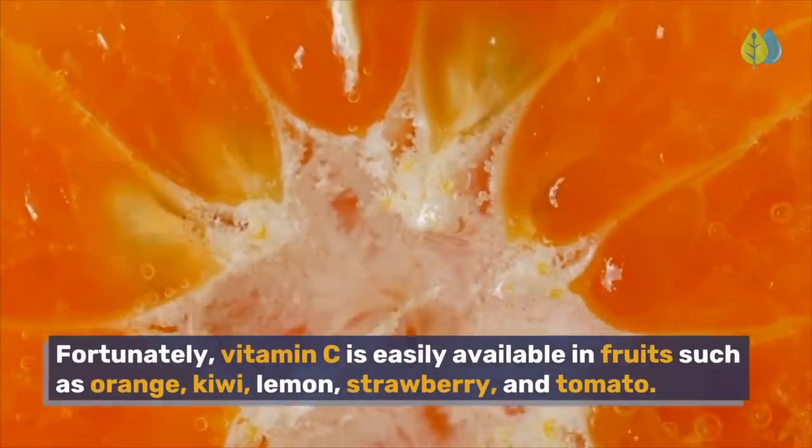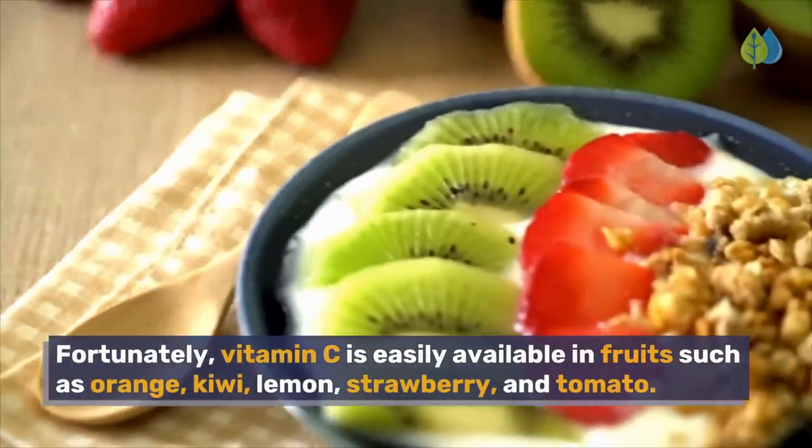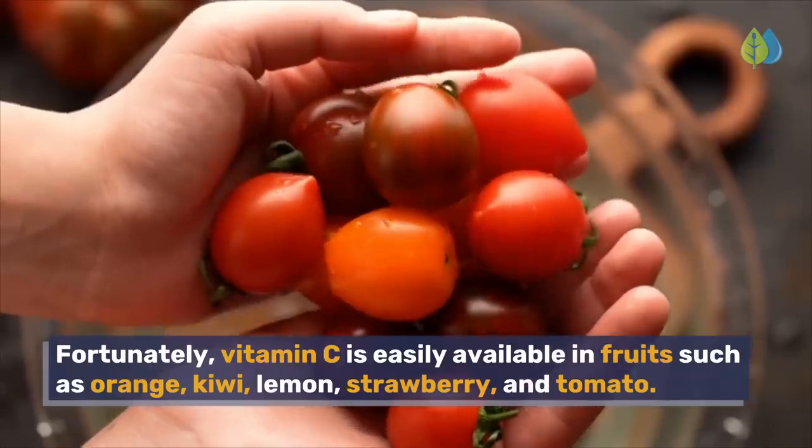Fortunately, vitamin C is easily available in fruits such as orange, kiwi, lemon, strawberry, and tomato.